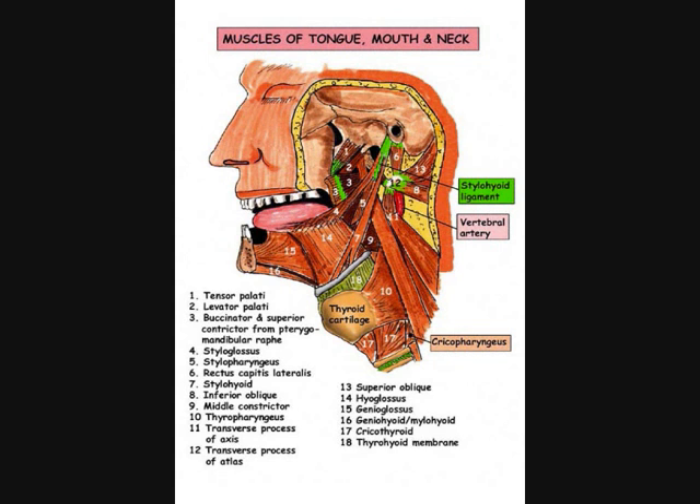There is genioglossus coming from the little genial tubercles on the inside of the front of the mandible. This is generally regarded as the bulk of the muscle, but I don't really believe this is true. I think that these are two fairly thin plates of muscle within the centre of the tongue, and the bulk of the tongue itself are the intrinsic muscles. Genioglossus is supplied by the hypoglossal nerve. Then there is styloglossus from the styloid process coming forwards into the posterior aspect of the tongue and interdigitating with the other muscles. This muscle will pull the tongue backwards and help with the transmission of the bolus of food from the front to the back of the mouth.